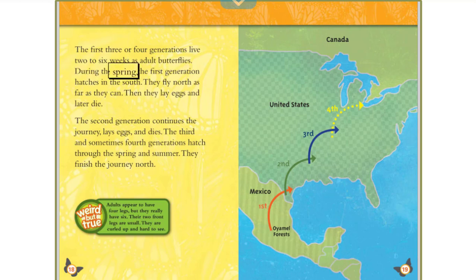During the spring, the first generation hatches in the south and flies north as far as it can. Then they lay eggs and later die. The second generation continues the journey, lays eggs, and dies. The third and sometimes fourth generations hatch through the spring and summer, finishing the journey north.